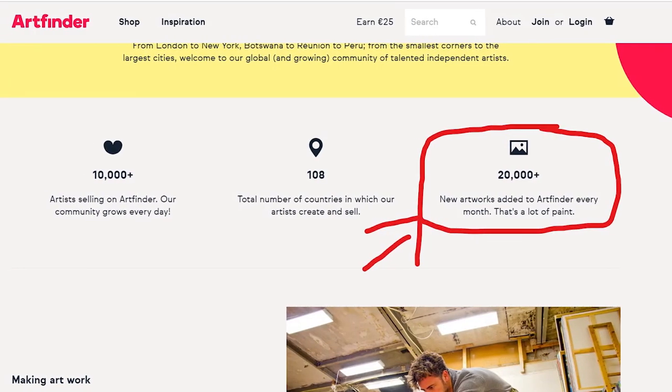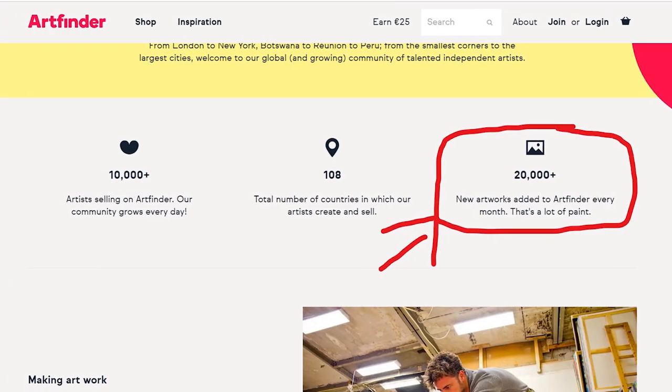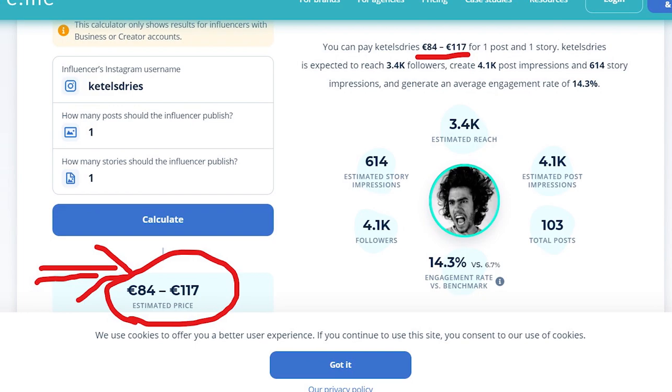If we look at Art Finder, about 20,000-plus works are being posted every single month. If 10 percent of those artists share their art on just one social media platform — say those artists have on average 4K Instagram followers — then 10 percent of 20,000 is 2,000 artworks being posted on Instagram pages in a post and in a story.